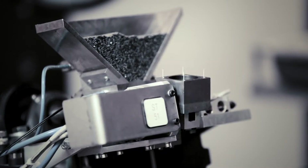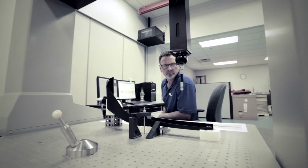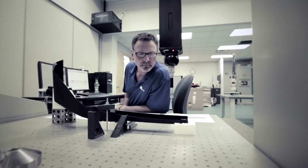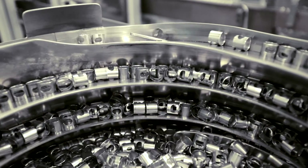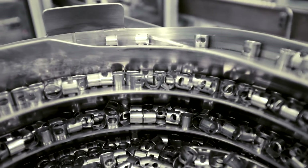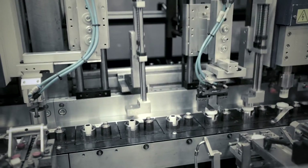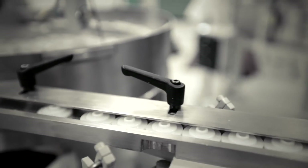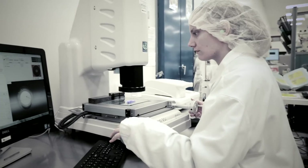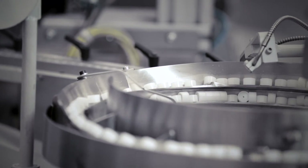So what does this all mean for our customers? It means Evco Plastics is able to offer full cleanroom plastic injection molding capabilities. Our highly trained team adheres to stringent cleanroom operating procedures, ensuring our commitment to quality is never compromised. And we administer the IQ, OQ, PQ process to ensure all products are validated to your specifications and statistically consistent to ensure conformance over the long-term production lifecycle.